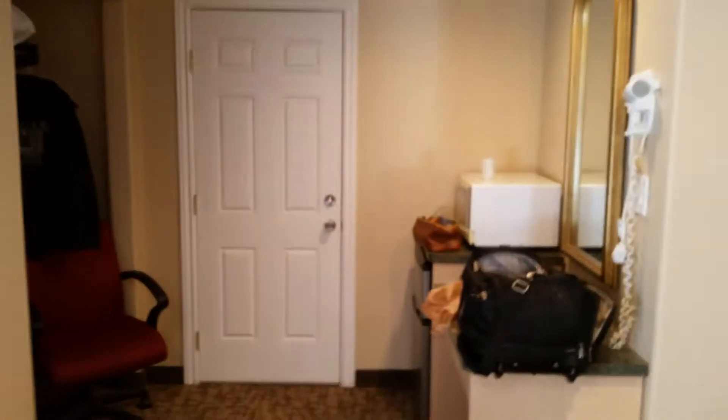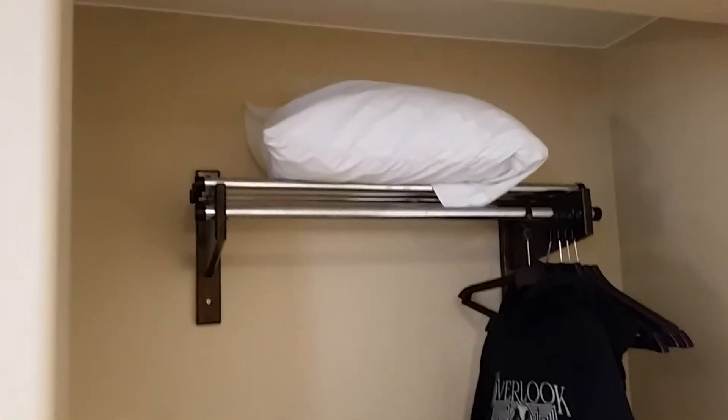Got a little nook over here. This is the door to the adjoining room — you don't see that very often anymore. Extra pillow, luggage rack, and here we go with the microwave.